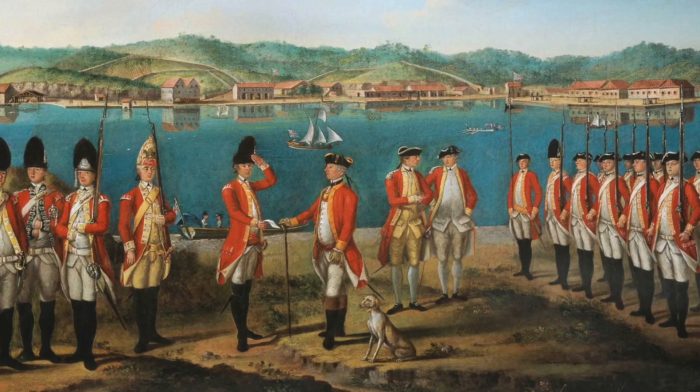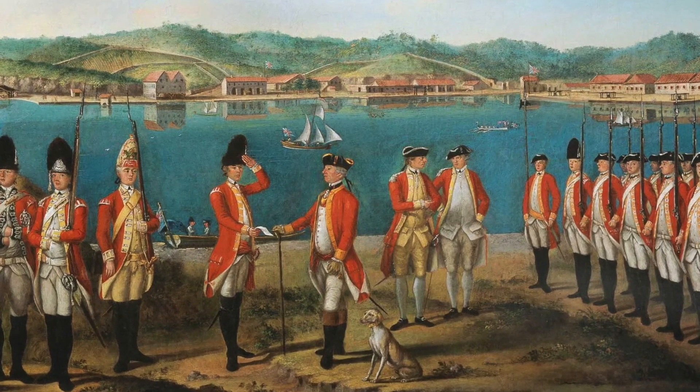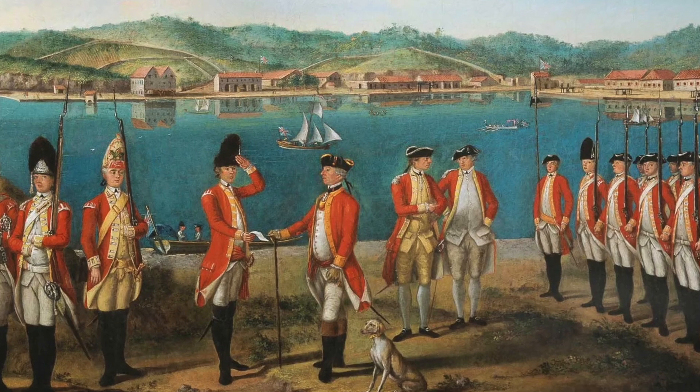The main goal of Britain was pretty straightforward. This goal consisted of seizing weapons owned by the colonists and capturing the patriot leaders who were organizing opposition against British authority, but the colonists were not willing to give up their weapons or their freedom without a fight.